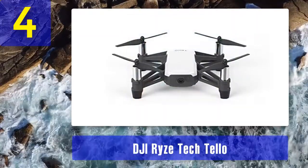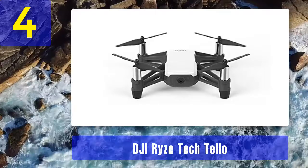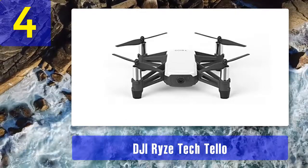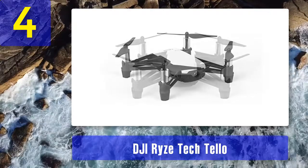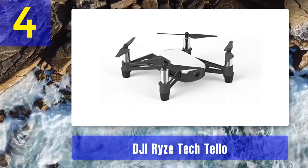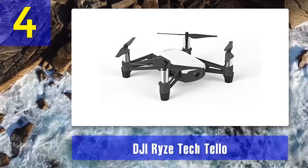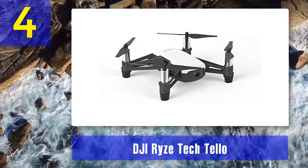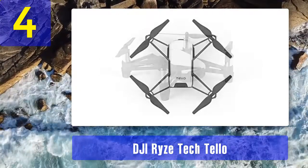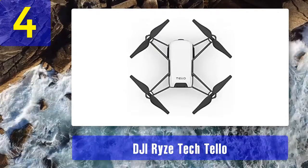Coming in at number 4: DJI Ryze Tech Telo. The Ryze Telo is the best drone under $100 with an HD camera. It is versatile for both indoor and outdoor flights, offering 13 minutes of autonomous operation. A powerful image processor from Intel lets you record clear videos and snap fast pictures. Thanks to the image transmission range of 100 meters and 720p camera resolution with an electronic stabilizer, the pictures will be of high quality.